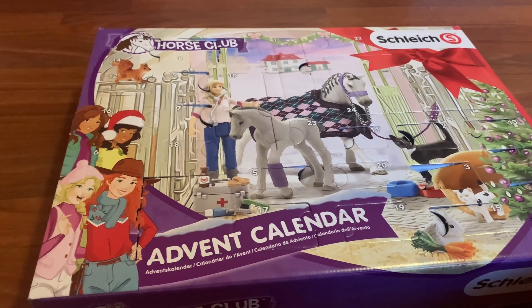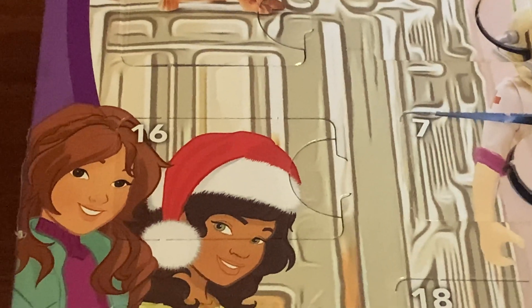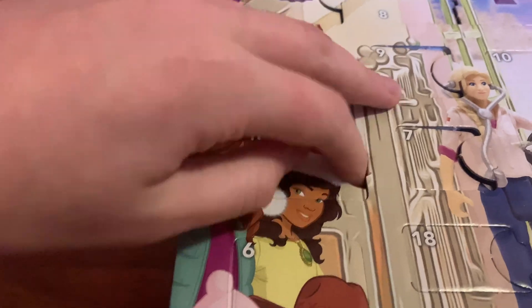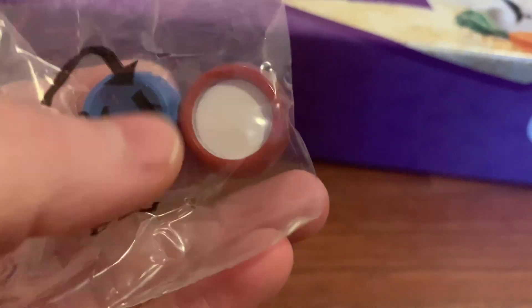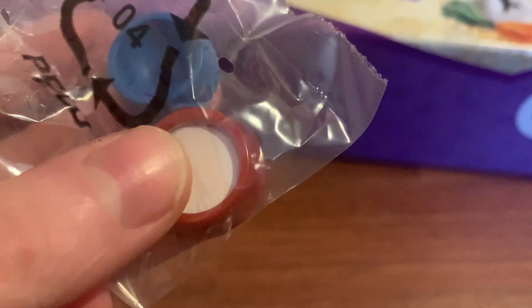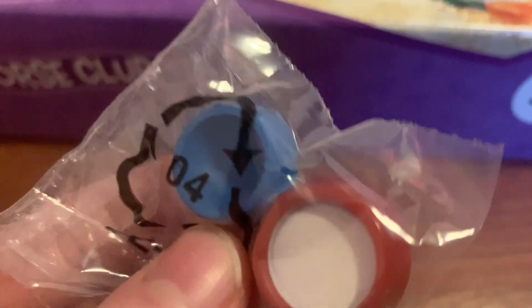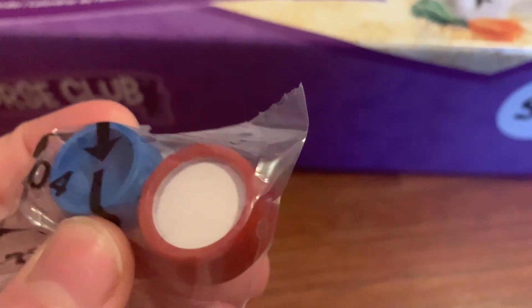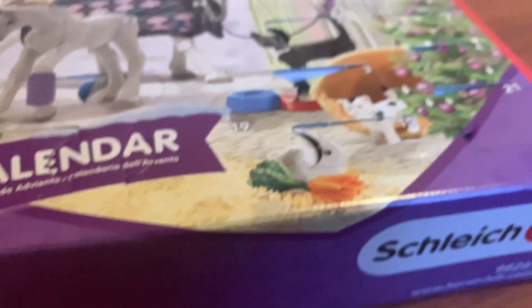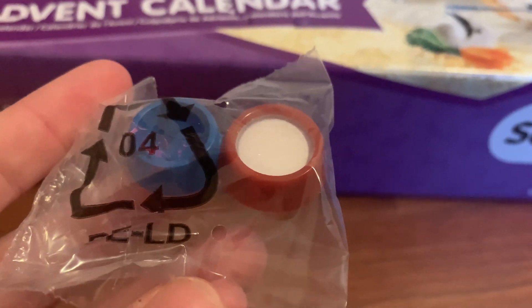Here is my advent calendar and box number 16 is right over here. Let's open it. I've never seen anything like this — well, I kind of have, but it's a little bit different. It's really cool. It looks like we've got the bowls — the food and milk bowl for the cats. I'm going to get this out of the back and I'll be right back.